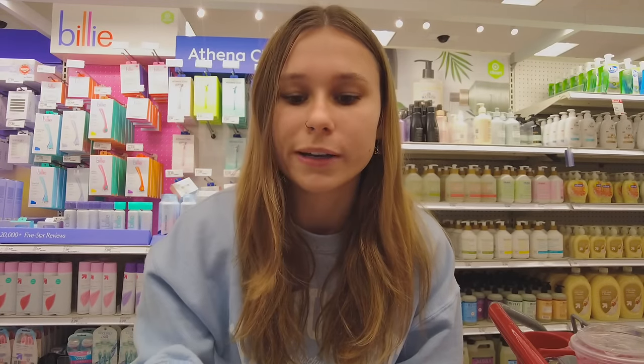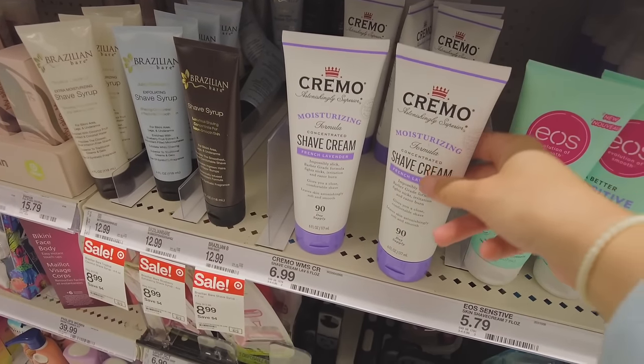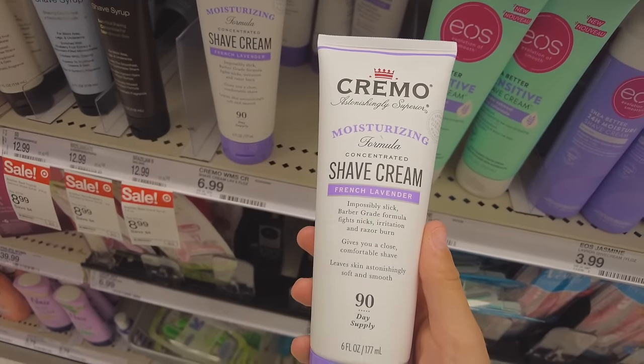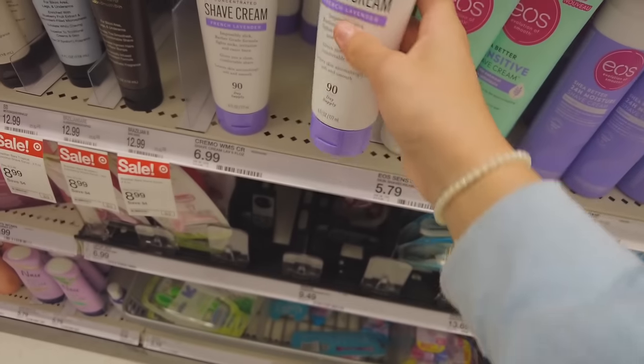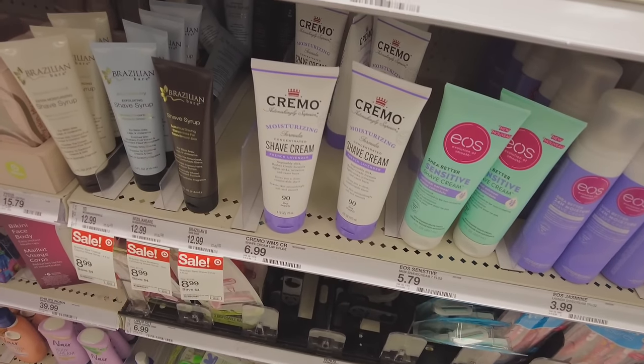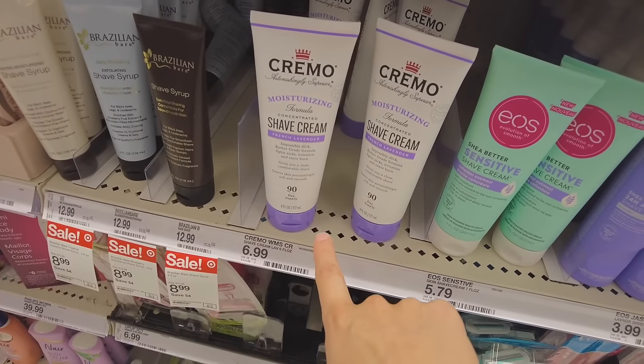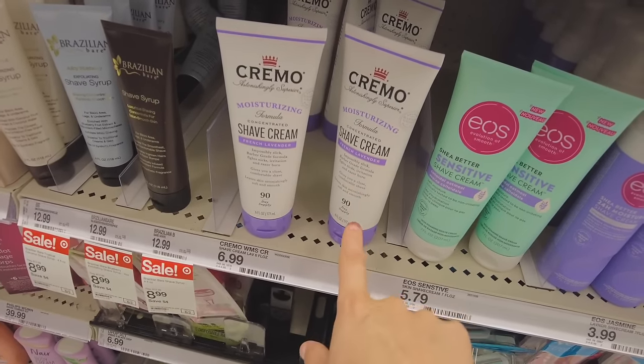Another good shave cream recommendation: the Cremo one. This is really good — it always leaves my skin feeling super soft. They also have an orange one that I liked even better than the lavender.